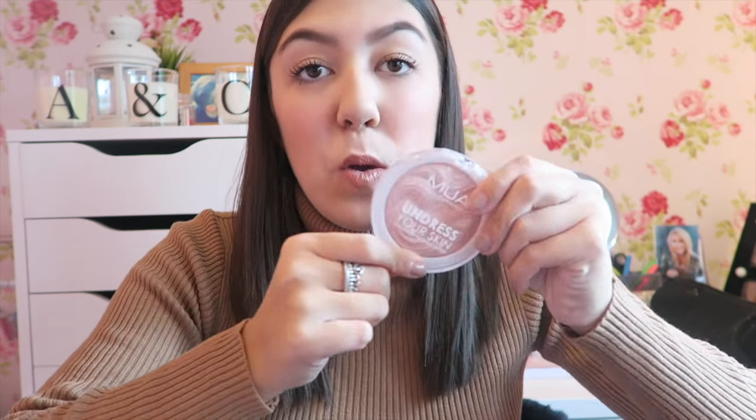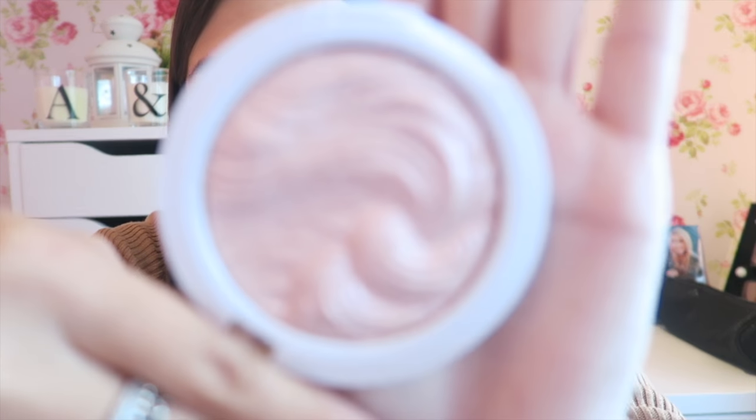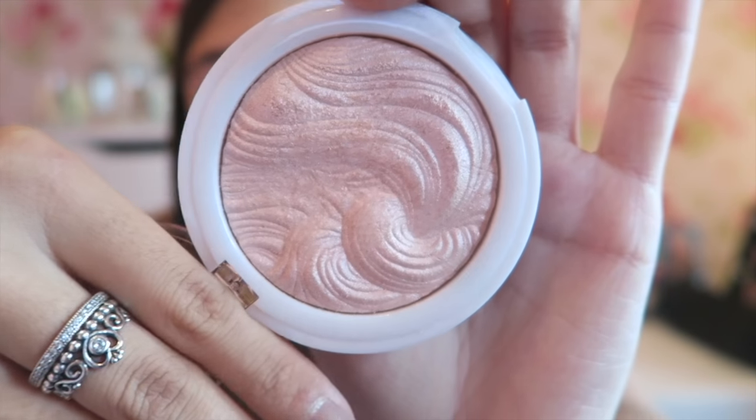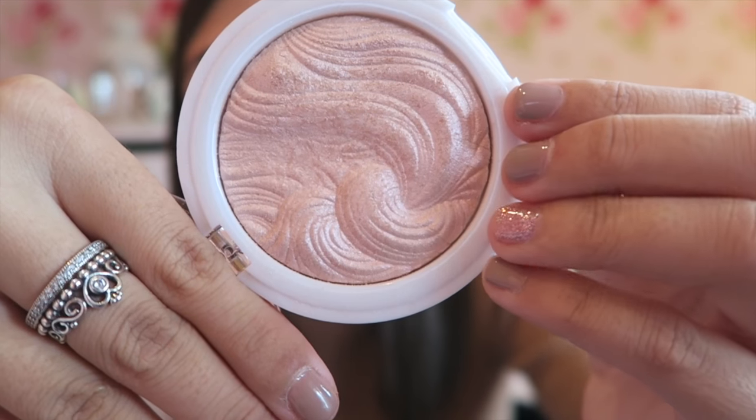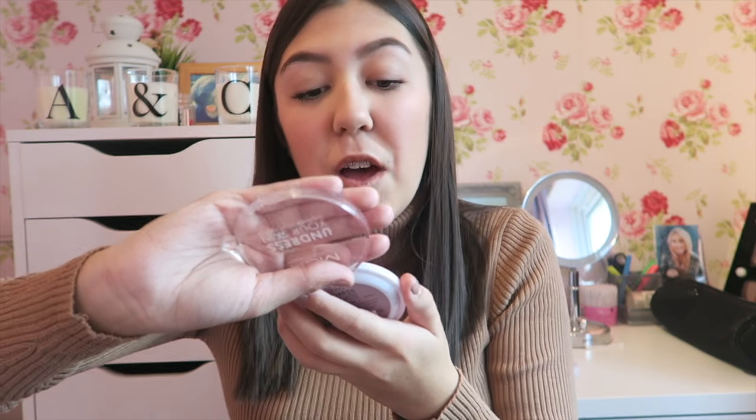Next I have a product from MUA. Chloe Rains recommended this and I'd never used highlighter before, but when I discovered this I can see how addicting highlighter can be. I bought this before I went on holiday and it's so beautiful — just look how pretty the packaging is. This is the pink shimmer colour and you can also get it in gold. It's really affordable and an amazing product for the price.